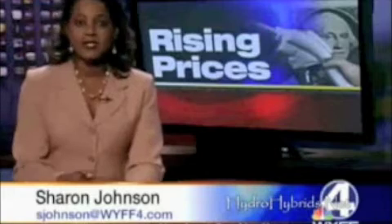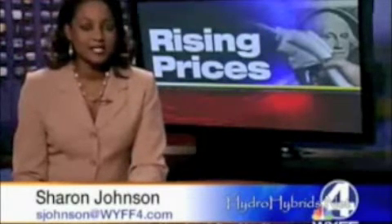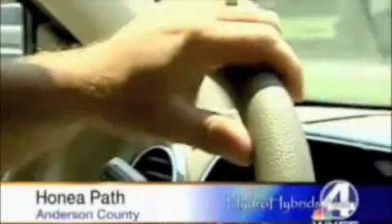We profiled this water-for-gas system last week, but one police department in the upstate has been looking at this for months. Now they're using it. It looks like a regular SUV, but it's not — misleading because it's an undercover Honea Path police vehicle, and also because it's running on something experimental. People like that you try something, but if you don't try, you don't know.